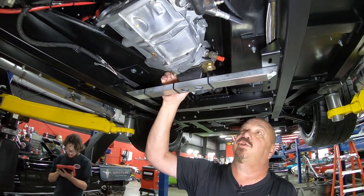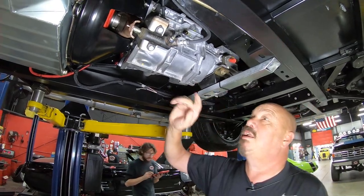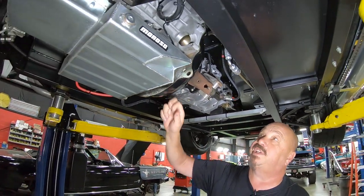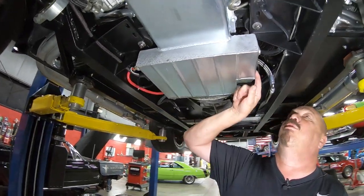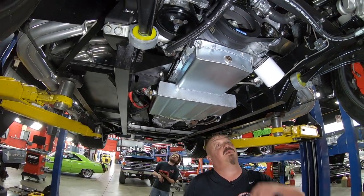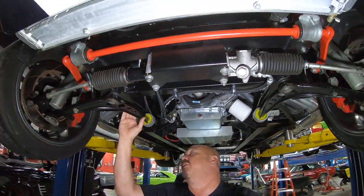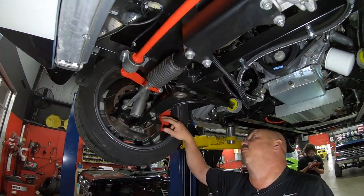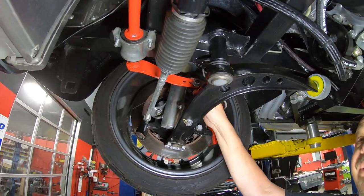Everything is nice and clean under here — definitely well kept throughout the years. We've got the Super T5 transmission — it's a Ford unit. We've got hydraulic clutch and explosion-proof bell housing. Bottom side of this Coyote, we've got a custom Moroso pan. You can see that aluminum block and those jet-coated headers. The BMW suspension up front with power rack and pinion steering, big disc brakes up front with struts and a big sway bar.